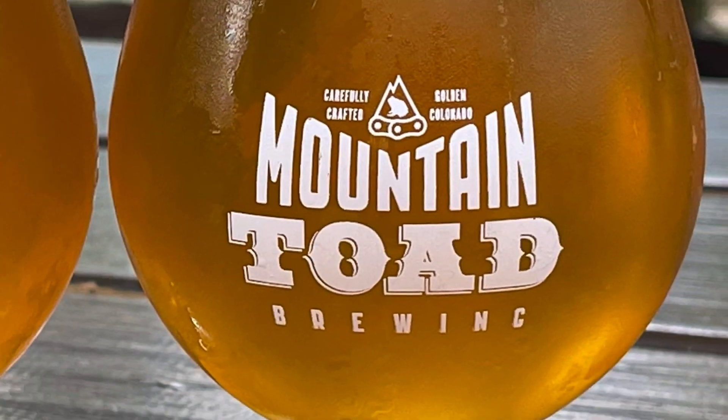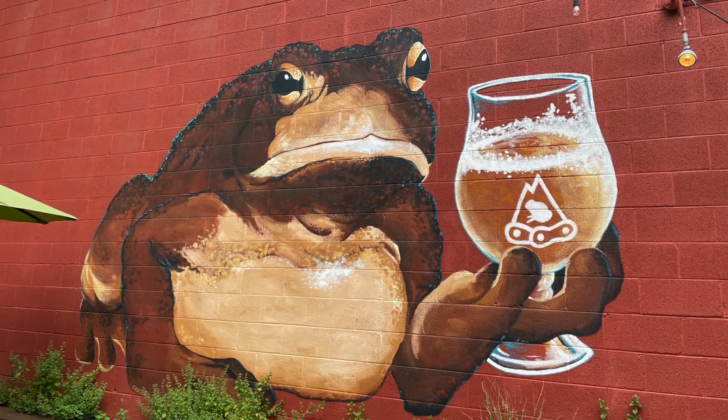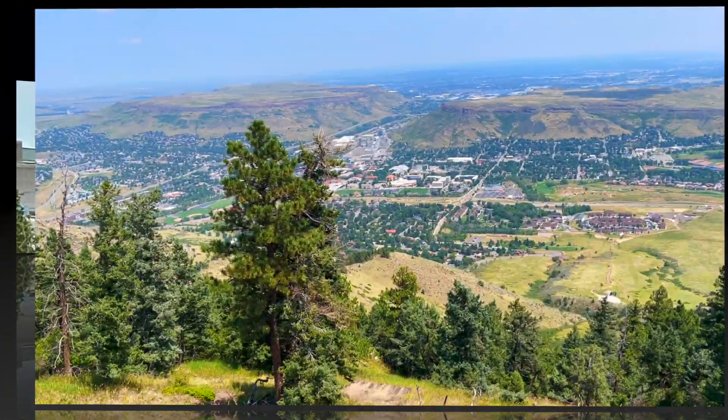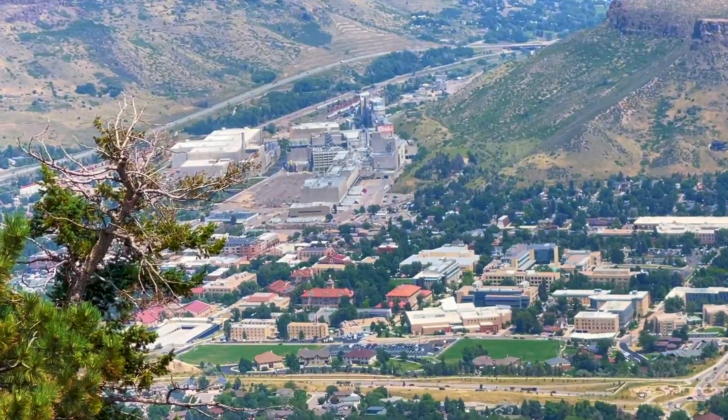My favorite stop was Mountain Toad Brewery. Not only did they have excellent brews, but they also had a delicious Mexican food truck right on site. We came to Golden, Colorado because we wanted to go see Coors, but unfortunately tours were closed due to COVID. It's okay — gives us an excuse to come back.